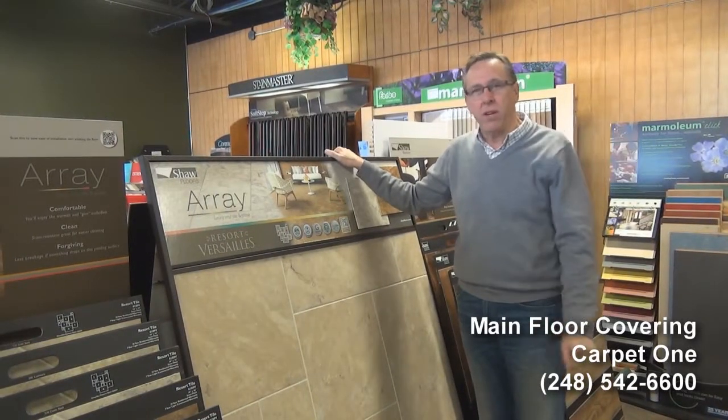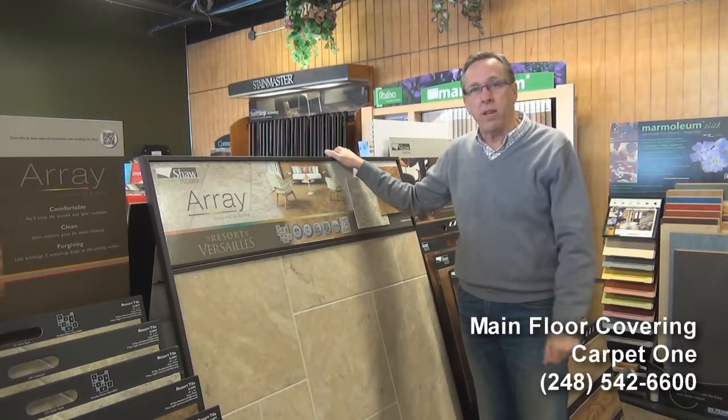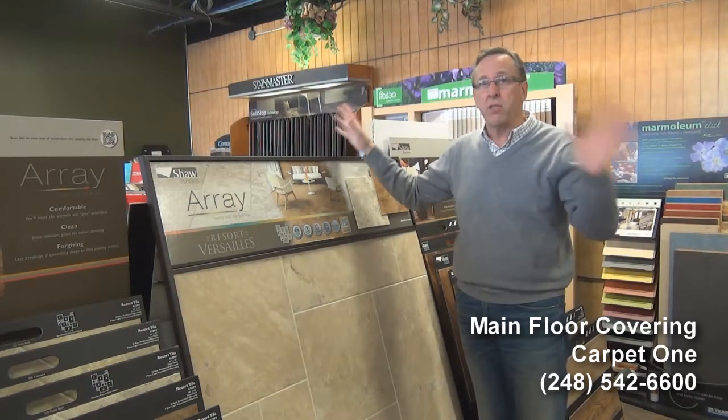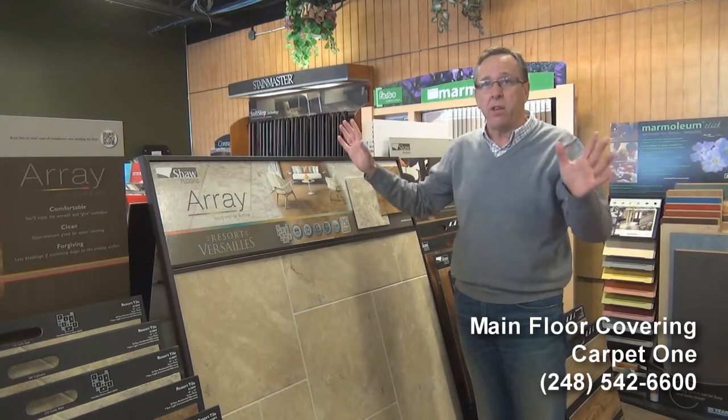Welcome everyone. Scott Hill here, Main Floor Covering Carpet 1, Royal Oak, home of the Beautiful Guarantee. Check us out on the website at oaklandcountycarpetflooring.com. See what the Beautiful Guarantee is all about — I think you'll be impressed. It's exclusive to Carpet 1. Take a look at it, I think you'll be happy.